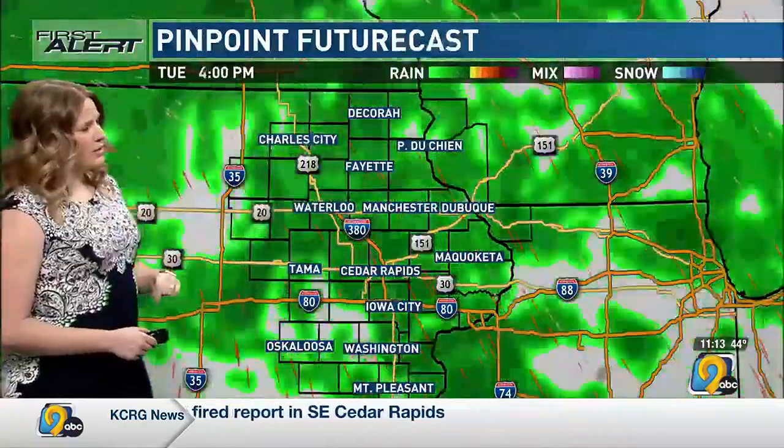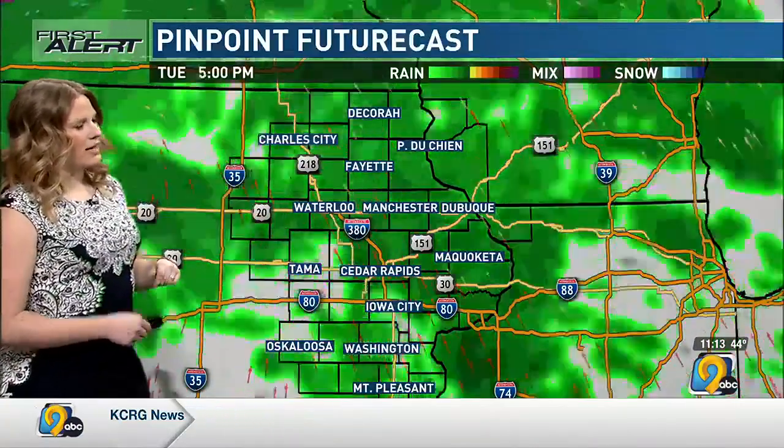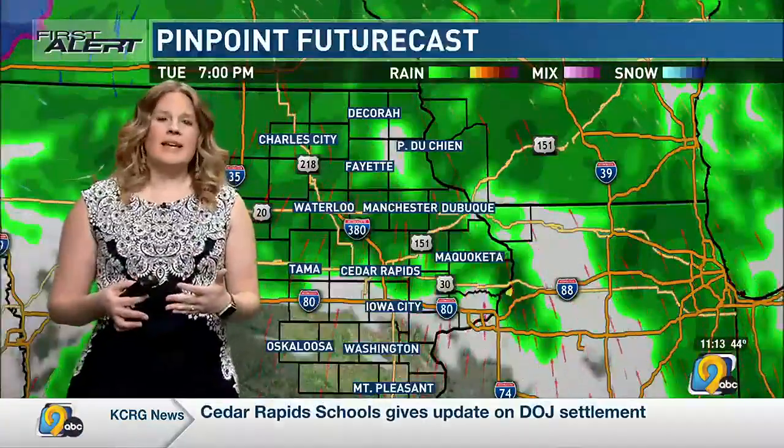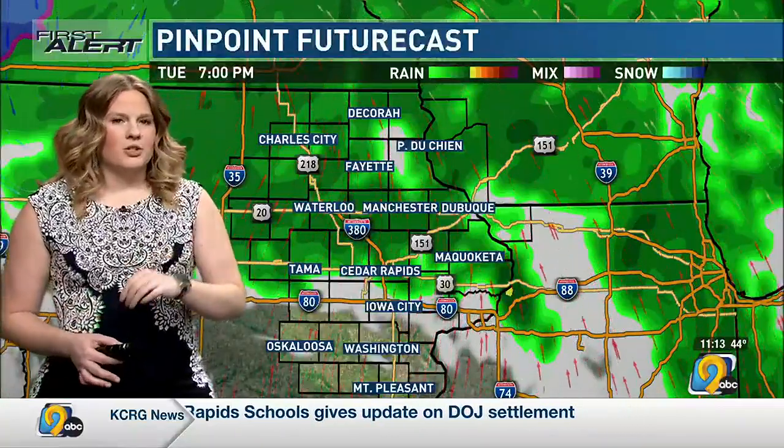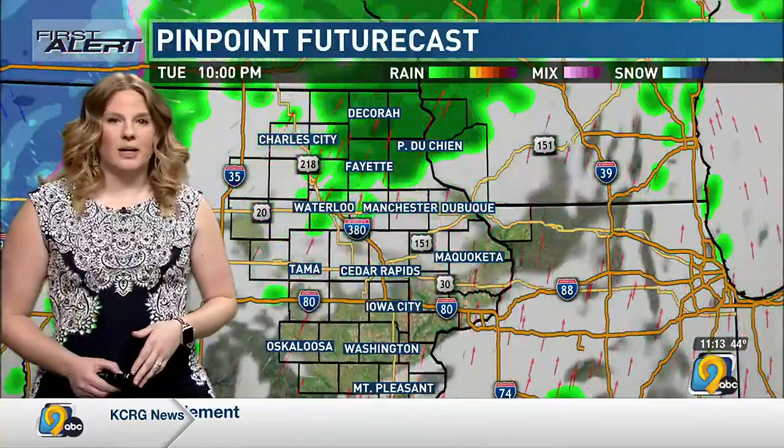Through the afternoon, this all continues to lift through the area. You'll notice those wind arrows staying out of the south — that keeps the mild air moving in. And while it will be gusty, that's actually going to help keep things as rain versus snow because of that more mild air for us.